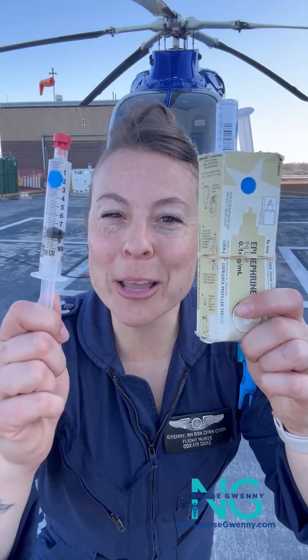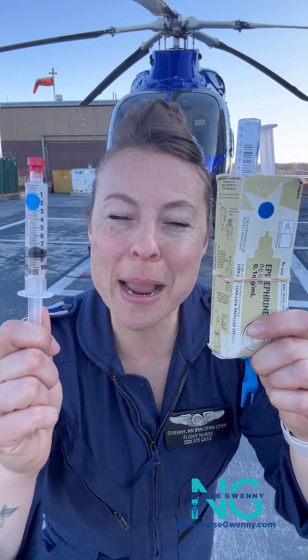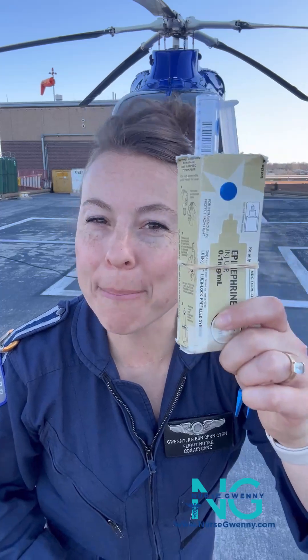Hey guys, it's Nurse Gwene. Let's talk about push-dose pressors. At my program, we have the ability to use epinephrine or phenylephrine as push-dose pressors. Which one's better?